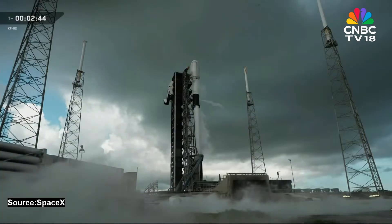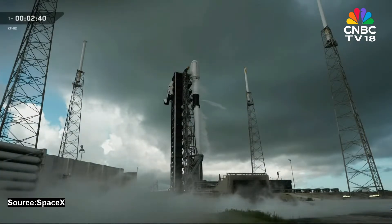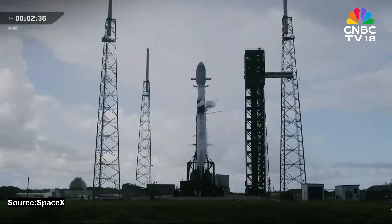Stage 1 LOX load complete. As you just heard over the nets, there's confirmation of stage 1 liquid oxygen loading completion. The second stage will finish up about a minute later. The tanks are also pressurized using helium — that helium is chilled too, so it stays compatible with the cryogenic plumbing. During flight, that pressurization helps force propellant into the engines as the tanks empty.